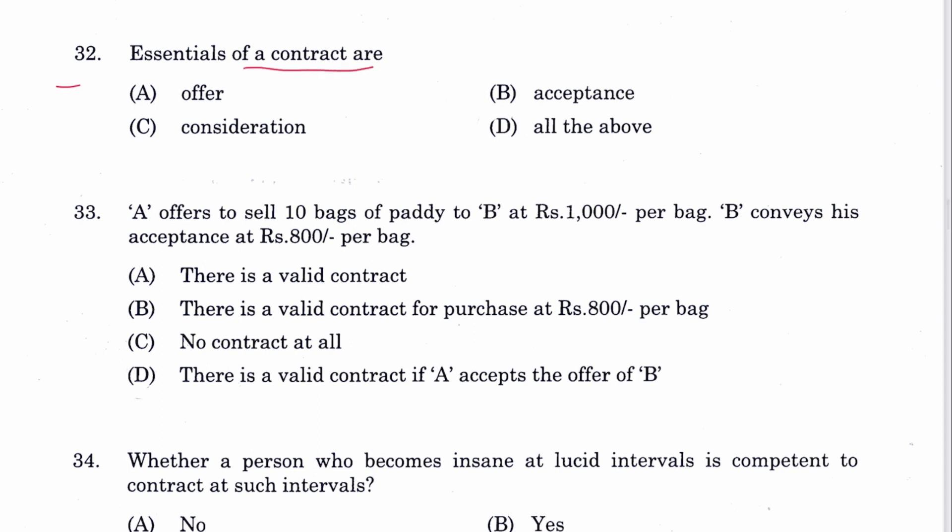Question 32: Essentials of a contract are offer, acceptance, and consideration — all of the above. D is the answer.